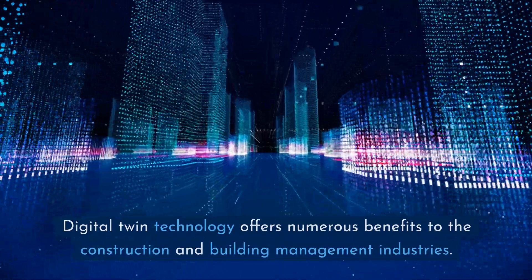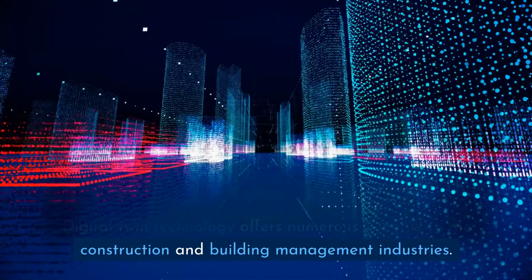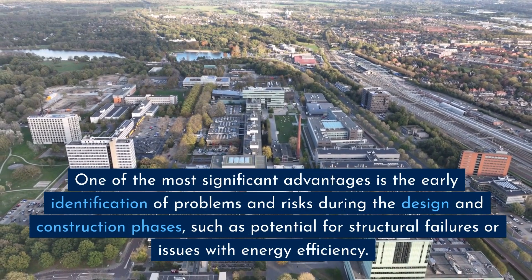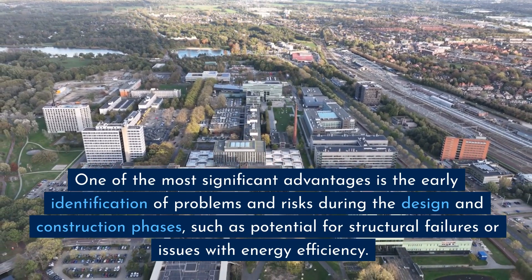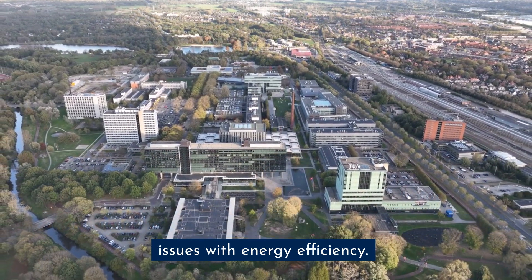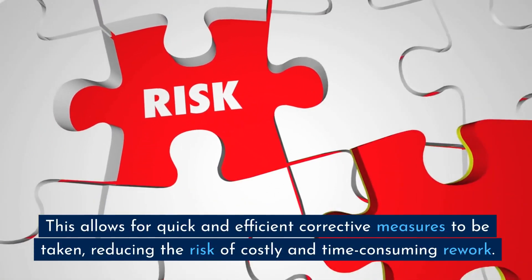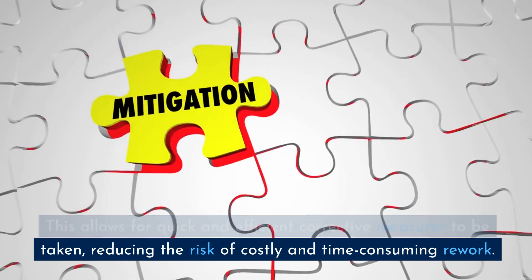Digital Twin Technology offers numerous benefits to the construction and building management industries. One of the most significant advantages is the early identification of problems and risks during the design and construction phases, such as potential structural failures or issues with energy efficiency. This allows for quick and efficient corrective measures to be taken, reducing the risk of costly and time-consuming rework.